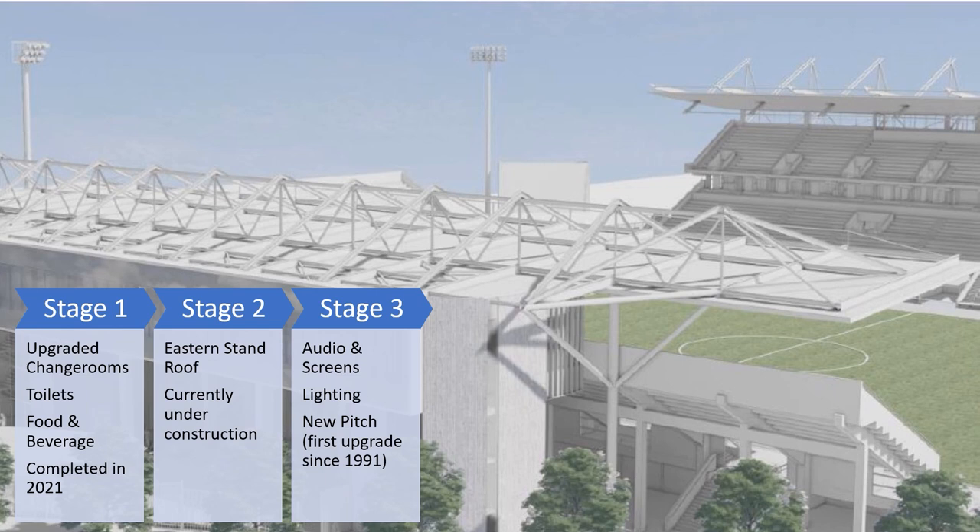Stage 2 is the eastern stand roof, which is currently under construction. Stage 3 will include new audio and screen systems, lighting, and a new pitch — the first upgrade to the pitch since 1991.